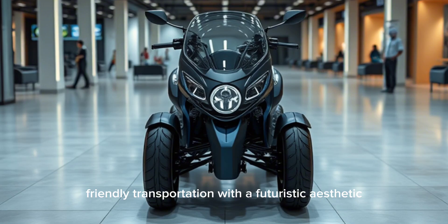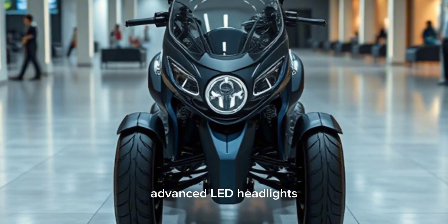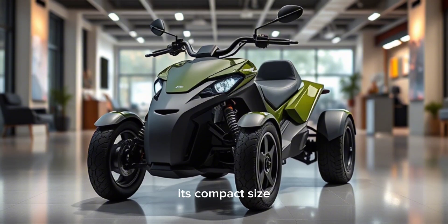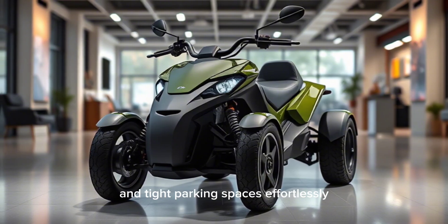With a futuristic aesthetic, the quadricycle features smooth curves, advanced LED headlights, and a lightweight yet durable frame, making it ideal for city commutes. Its compact size allows it to navigate through crowded streets and tight parking spaces effortlessly.